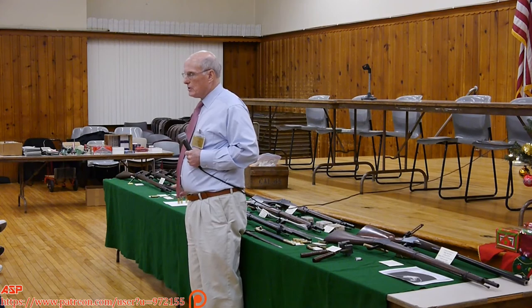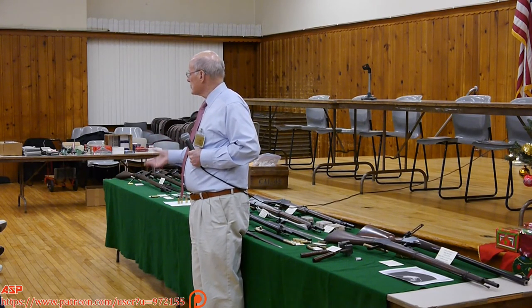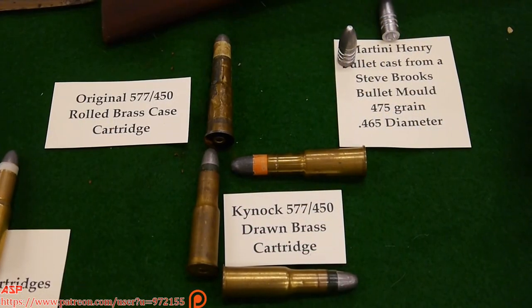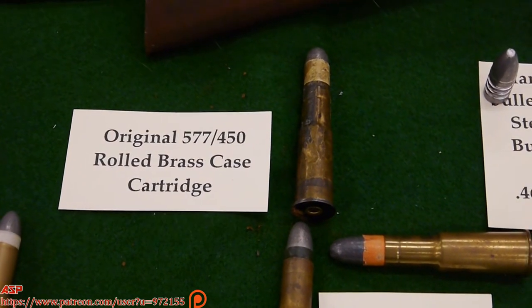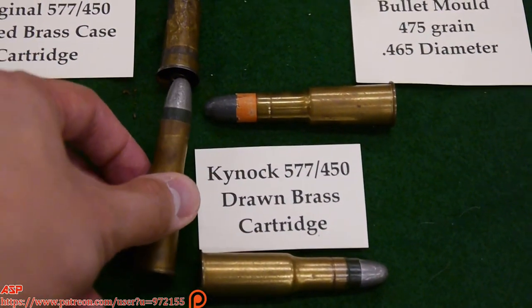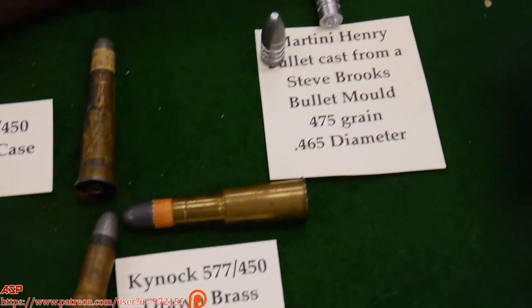A lot of people loading for the Martini Henry use .468 or .470 bullets, or paper patch bullets. The original Martini Henry bullet was paper patch. They had an original coiled brass case — not extruded, but coiled brass. It was cheap and you fired it and threw it away. But they would break off and hang up a bit.